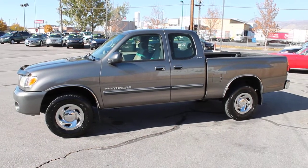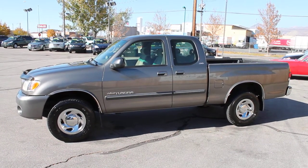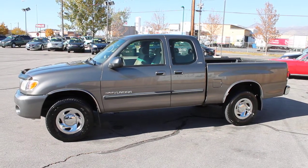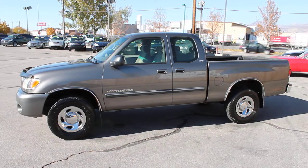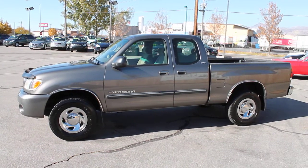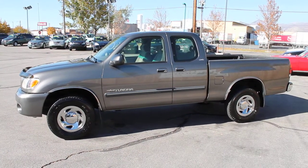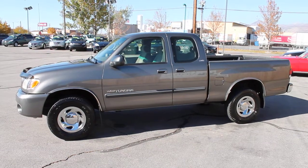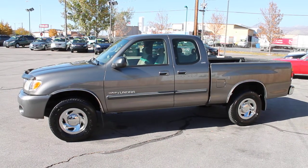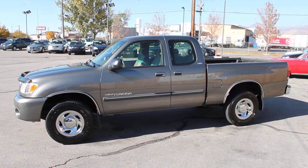We'd love to show this truck to you. We can help you apply for financing through our office, sign the paperwork here, and drive away today on your approval. We work with all of the best local banks and credit unions. We take trade-ins of all kinds. We'd love to see you today here at Forrest Motors to test drive this beautiful 2003 clean title, clean Carfax, 96,000 mile 4x4 SR5 Tundra with the V8.